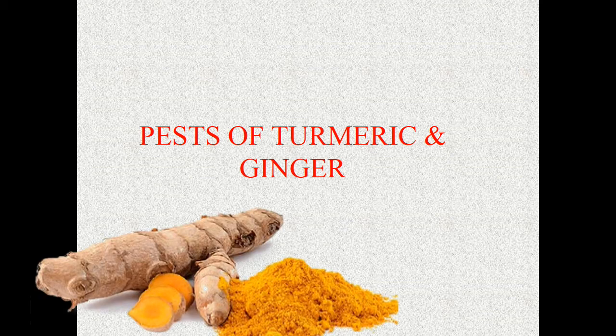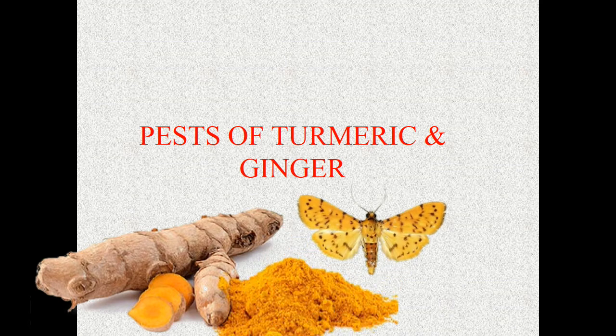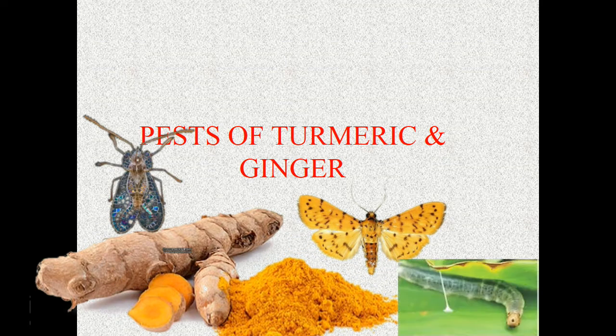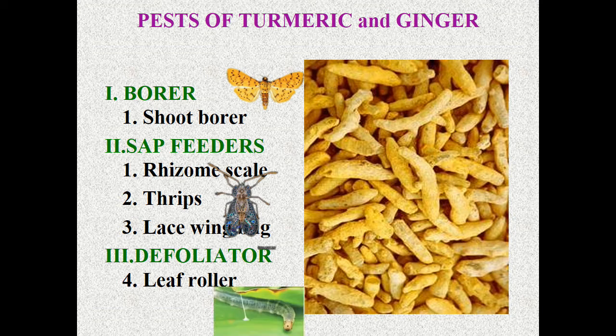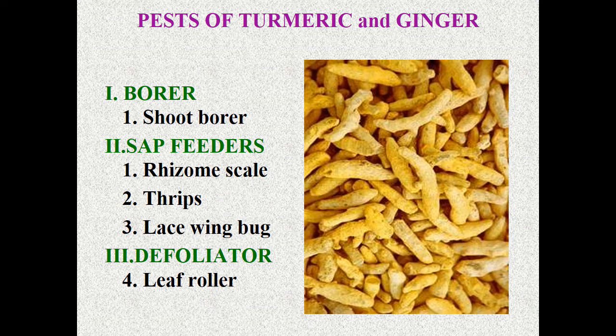Hello everyone. This class is about pests of turmeric and ginger. We will be seeing three categories: one is borer, another one is sap feeder, and defoliator. Borer includes shoot borer, sap feeder includes rhizome scale, thrips, lace wing bug, and the final one — defoliator — that is leaf roller. Before entering the topic, we will see the health benefits of turmeric and ginger.